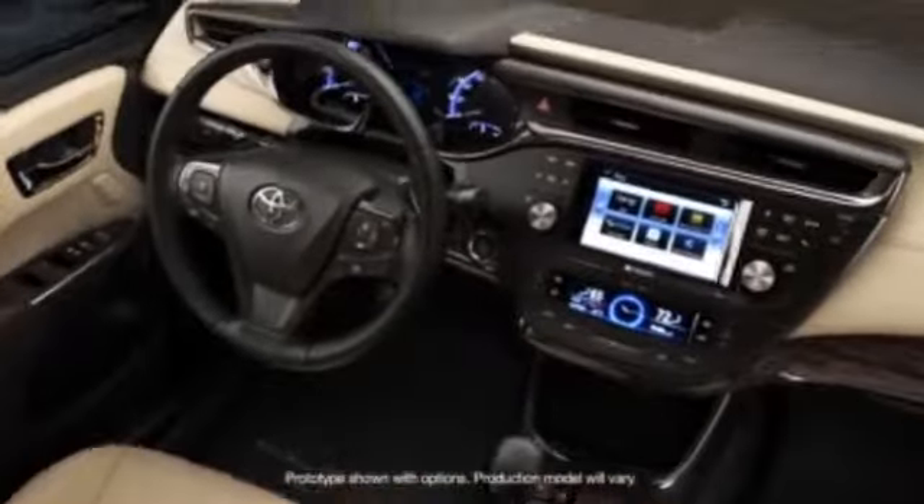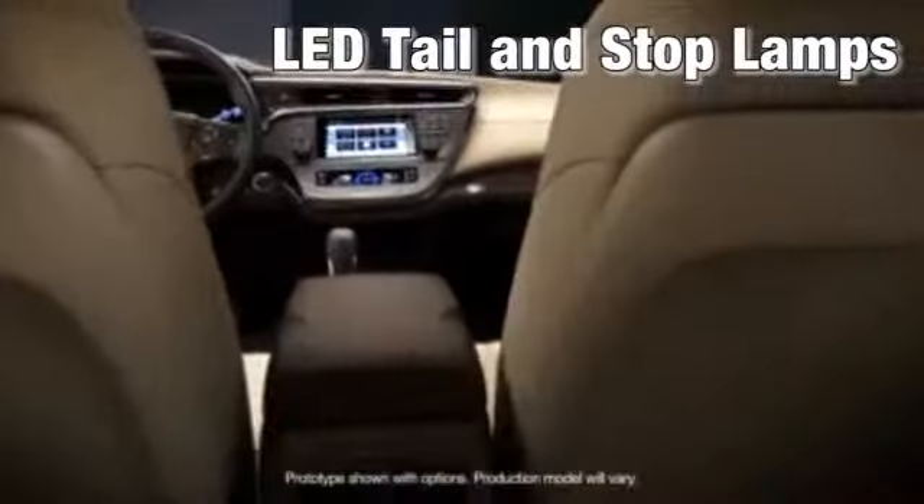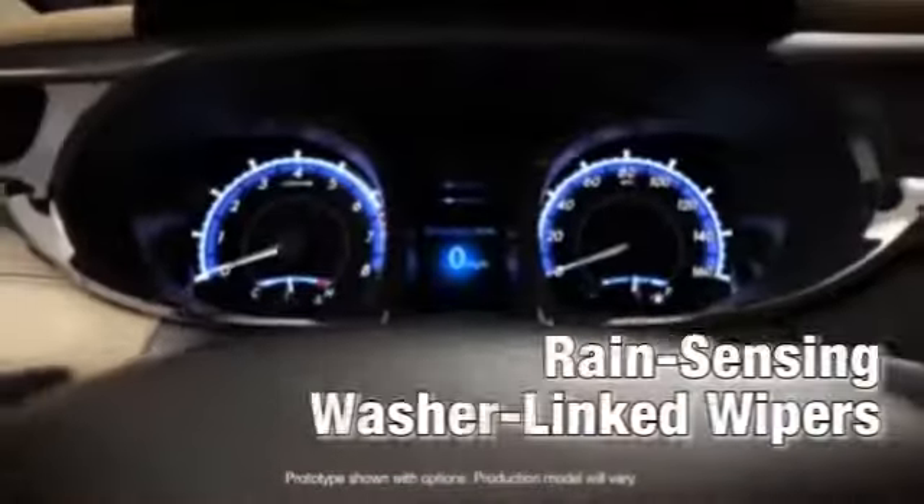In Avalon, you'll never look at luxury the same way again. You'll relax in leather-trimmed upholstery. The steering wheel features audio and climate controls.